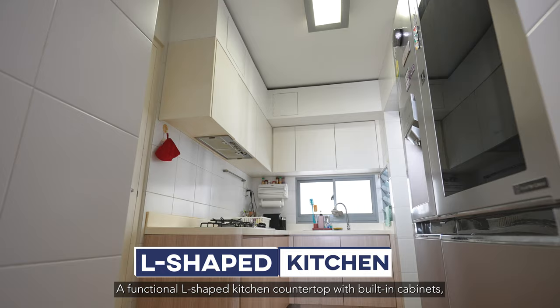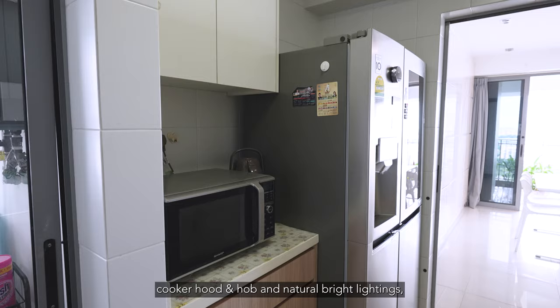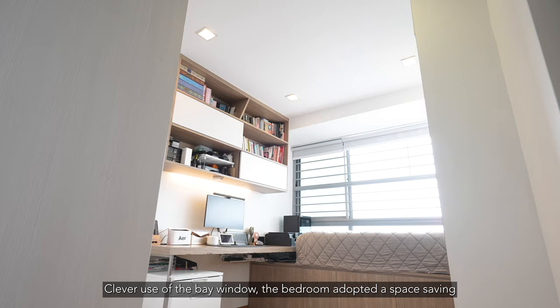A functional L-shaped kitchen countertop with built-in cabinets, cooker hood and hob, and natural bright lighting is perfect for home cooking. Clever use of the bay window enhances the space further.